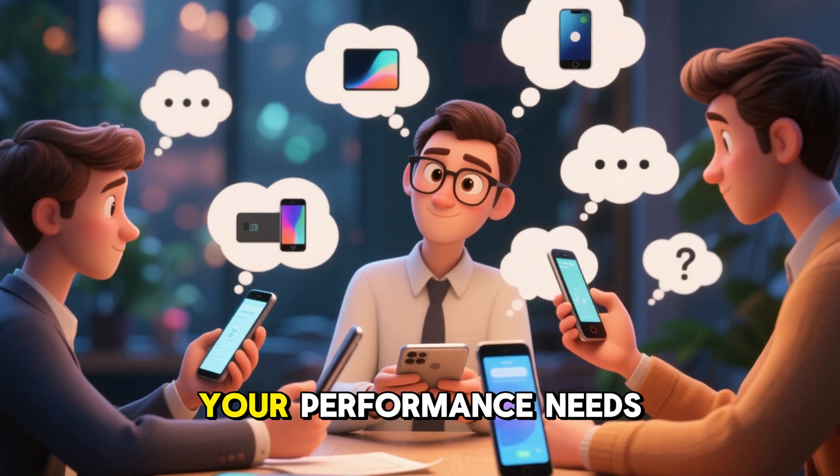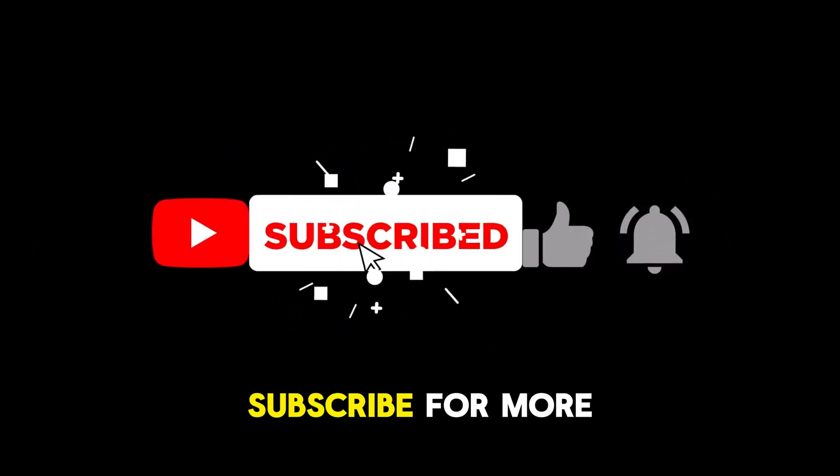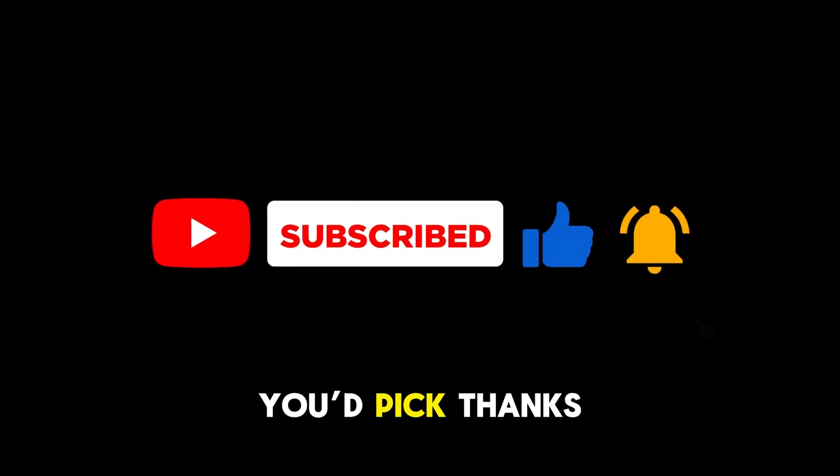Choose based on your performance needs and budget. If you found this video helpful, hit that like button, subscribe for more tech reviews, and drop a comment below on which mini PC you'd pick. Thanks for watching.